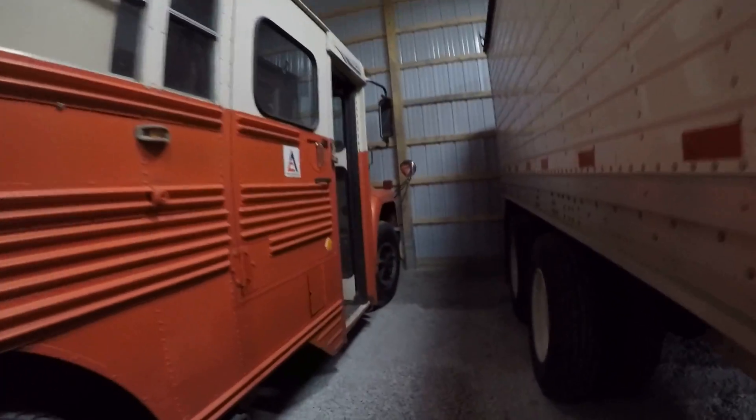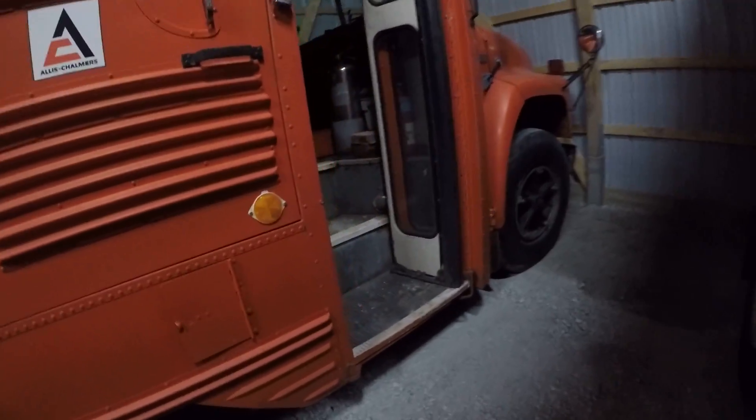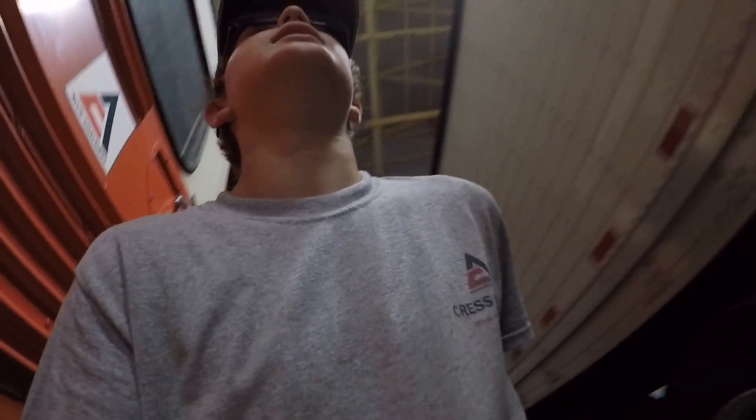Now this is our custom-painted bluebird International school bus. We put a whole bunch of tools in this thing — this is kind of our shop on wheels. It's fully stocked. We got toolboxes, a welder, a table, a vice, an air compressor, a fuel tank — it's decked out.